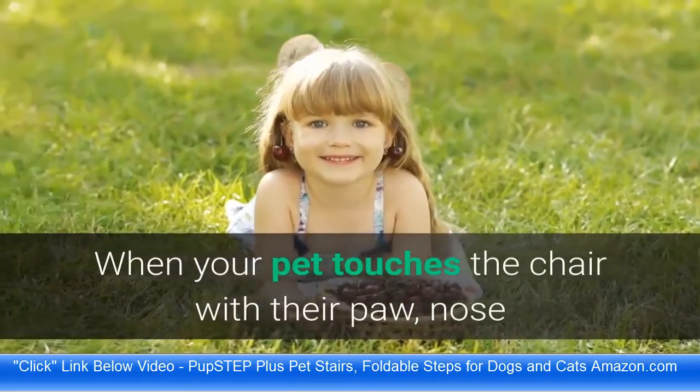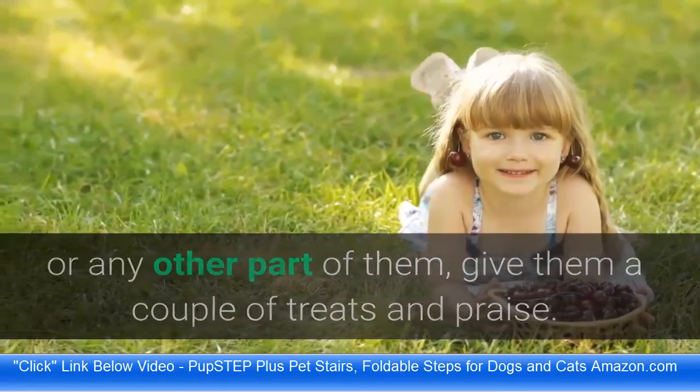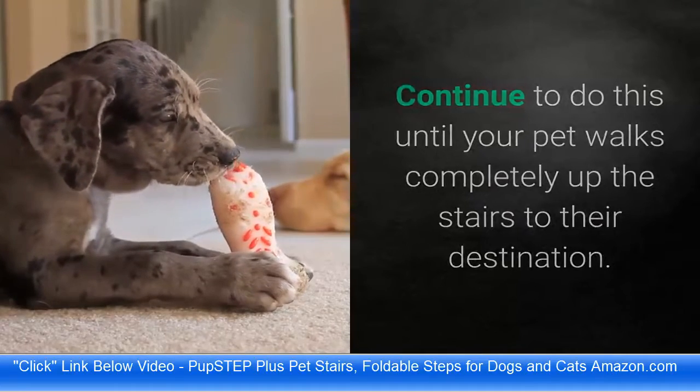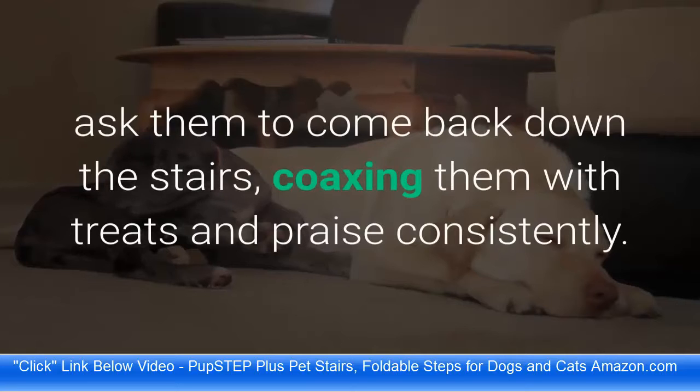When your pet touches the stairs with their paw, nose, or any other part of them, give them a couple of treats and praise. Continue to do this until your pet walks completely up the stairs to their destination. When your pet is sitting comfortably on the furniture, ask them to come back down the stairs, coaxing them with treats and praise consistently.